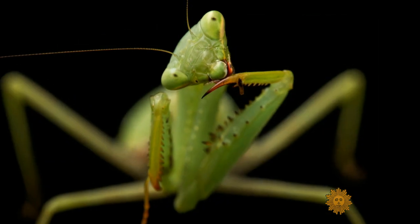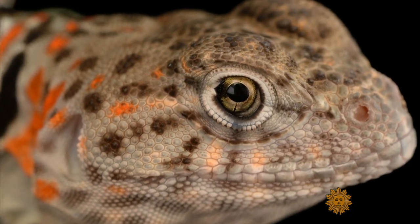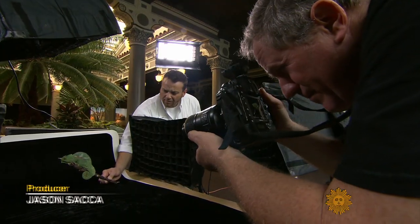If we can get down and look these species in the eye — really get down low and really look them in the eye — you see how lovely they are and how much intelligence there is. They're telling us something. They're shouting it to me.